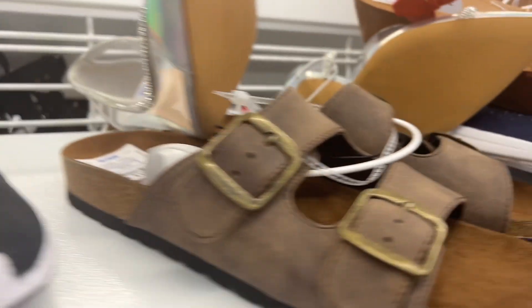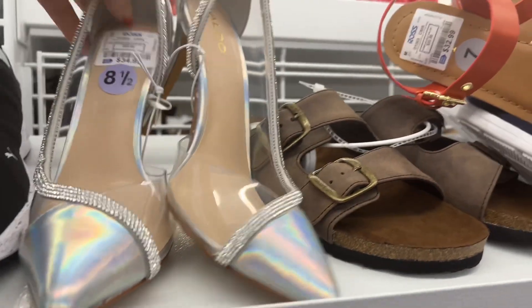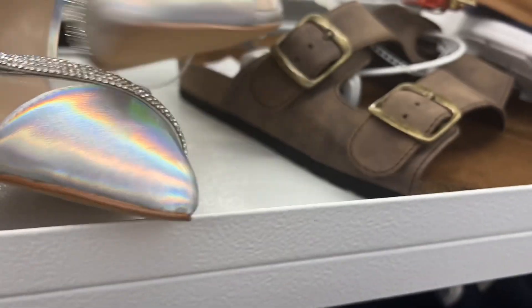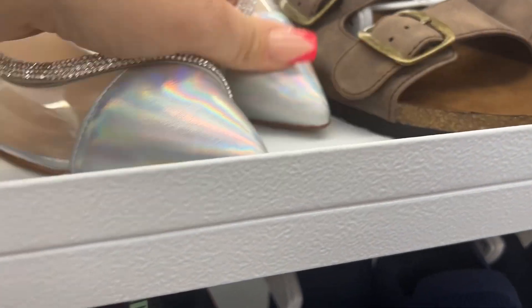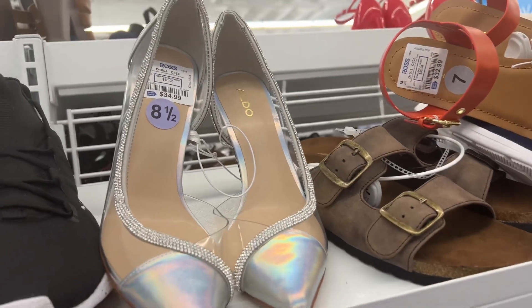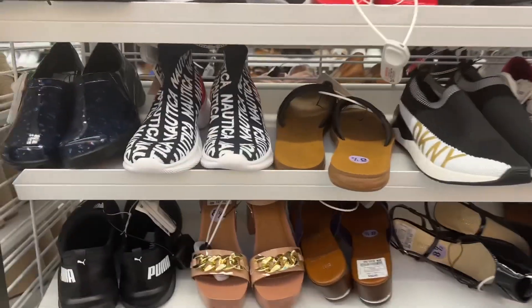This opening today is a soft opening; tomorrow is the official opening. Look at these gorgeous Aldos — I love Aldo. This shoe has a slight flaw right here, but that's not a huge deal compared to the $60 they normally are, and they are $34.99. I absolutely love this store — I can't wait to see what they have here for Christmas.